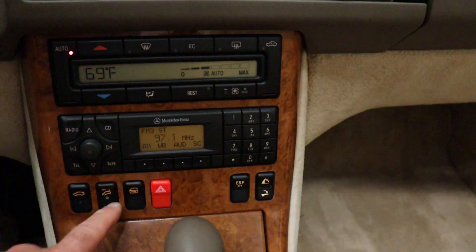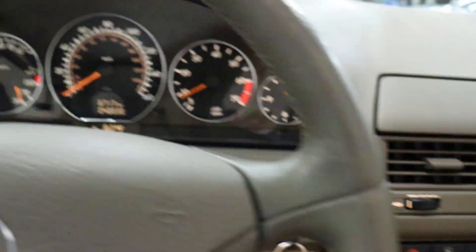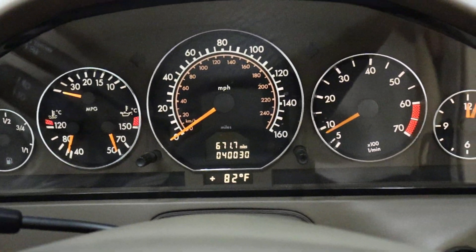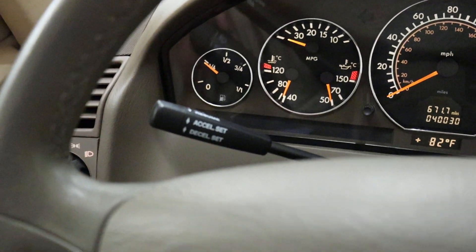This is a roll bar — a safety feature that would come up in the case of a crash, or you can put it up manually. Locks, towing hook, rear trunk release. You can see all the lights work, all the gauges are operational. 40,000 miles. It's 82 degrees in the warehouse. Cruise control.